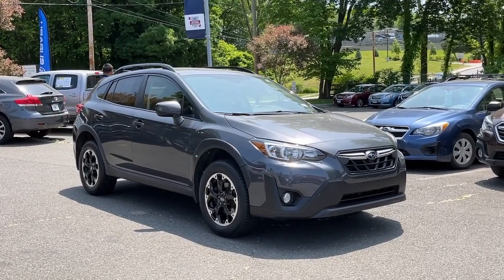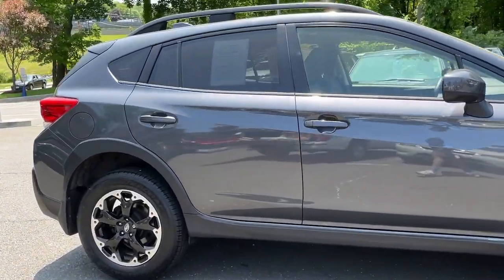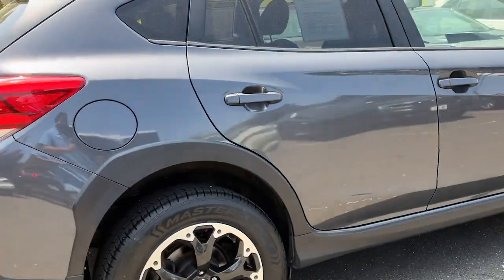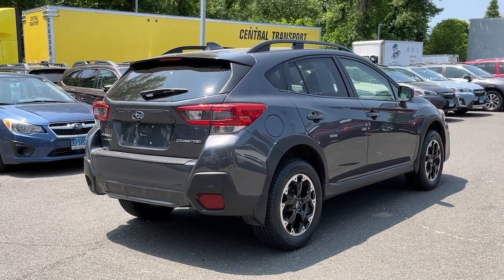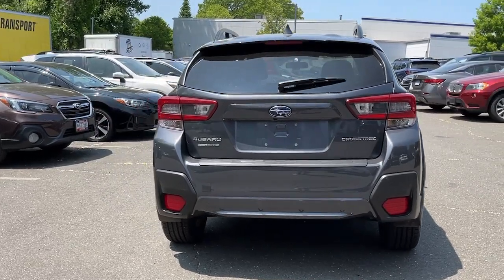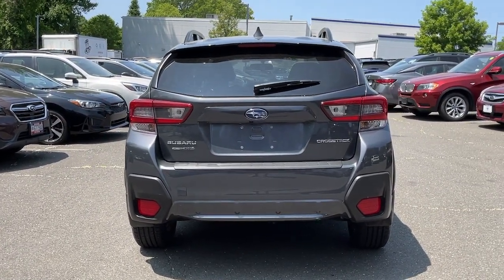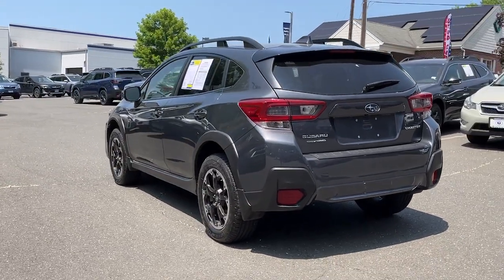Picture yourself in the 2021 Subaru Crosstrek. With less than 50,000 miles on the odometer, this vehicle stands out from the rest. Make every project a breeze in this versatile Crosstrek. Whether you choose the plug-in hybrid or gasoline-powered model, you'll love the all-weather capability and spacious cargo capacity of this can-do crossover.